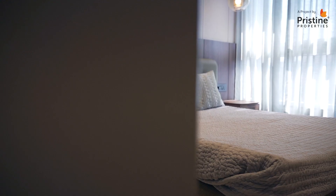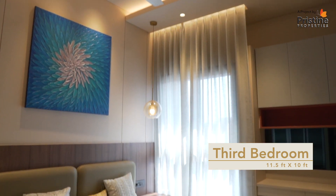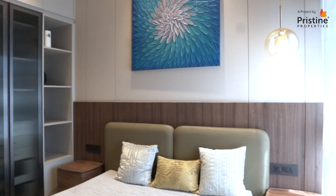This is the third bedroom which is very cozy and comfortable as you can see. It is 11 and a half feet by 10 feet and you can use it as your guest bedroom or your spare bedroom.